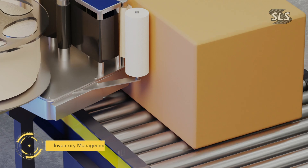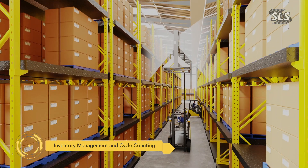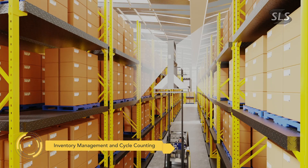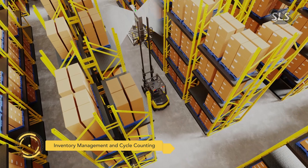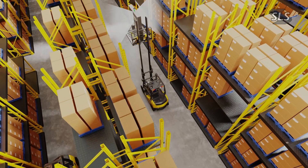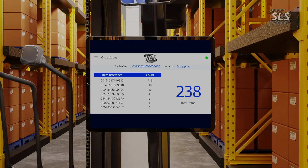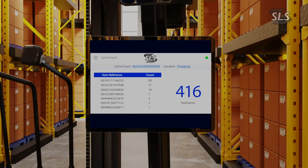As finished goods enter inventory, our M-Series mobility devices and inventory management software take over. Available in pallet mount and robotic form factors, M-Series solutions can tell you not only what is in your plant, but where it is located. Cycle counts that used to take days are now completed in minutes with real-time updates and reduced errors.